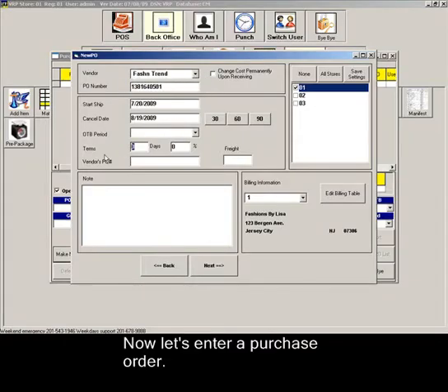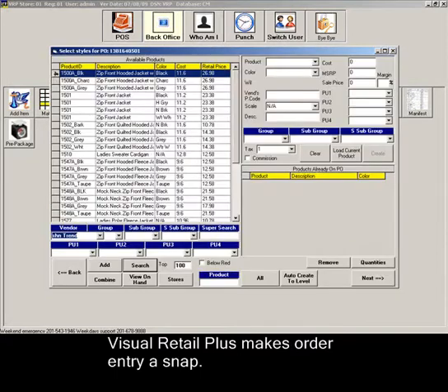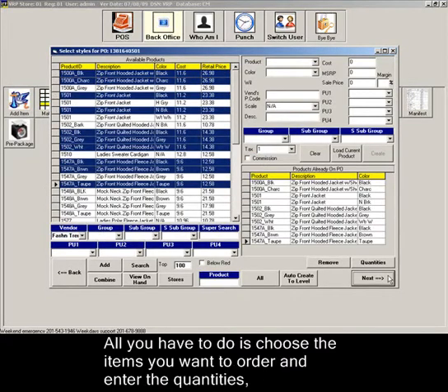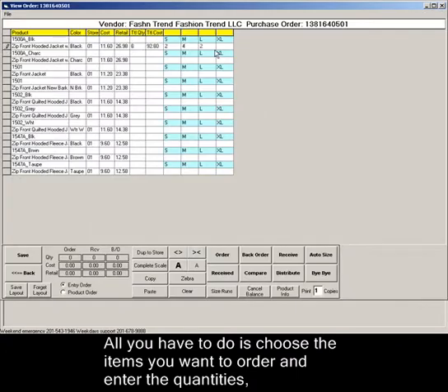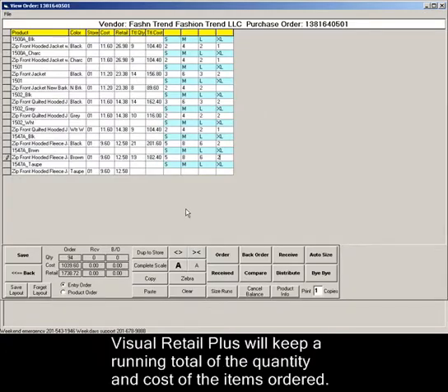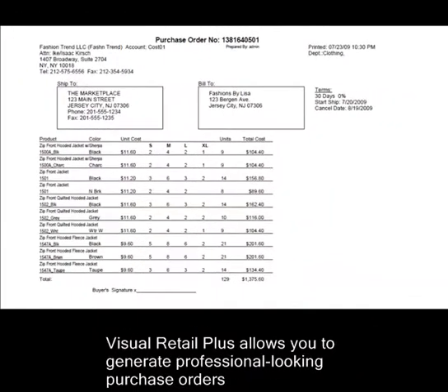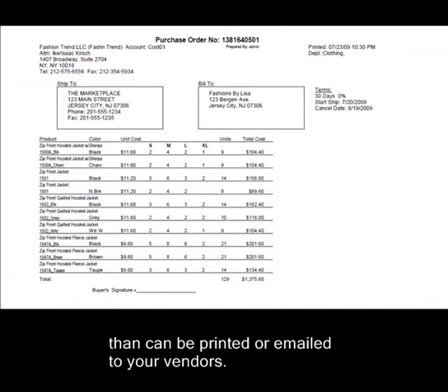Now let's enter a purchase order. Visual Retail Plus makes order entry a snap. All you have to do is choose the items you want to order and enter the quantities. Visual Retail Plus will keep a running total of the quantity and cost of the items you are ordering. Save time and increase sales with automated reorders based on minimum on-hand levels.